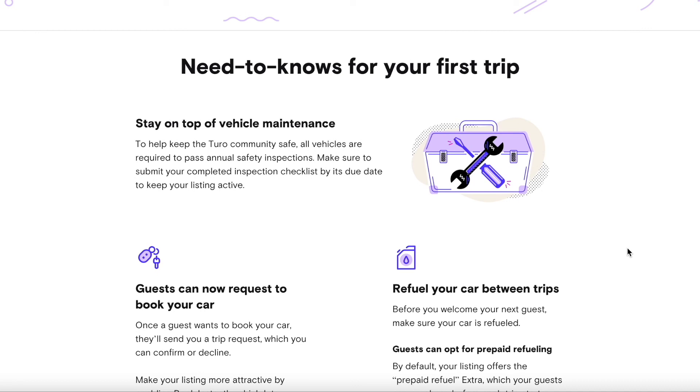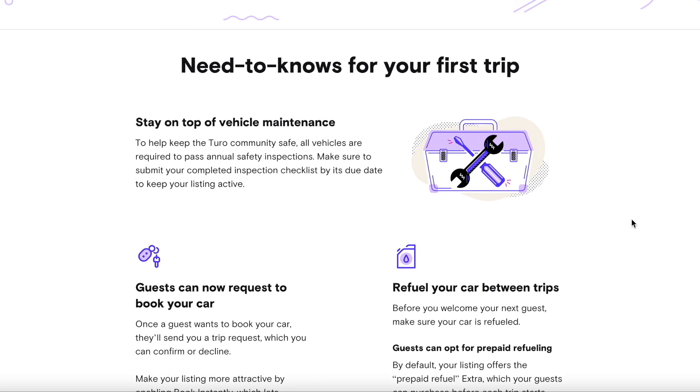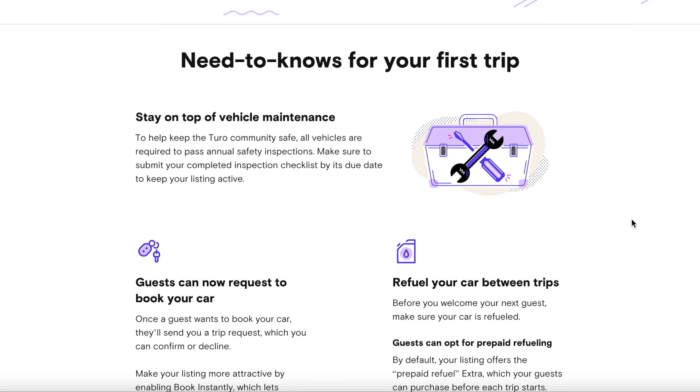That's it! I hope this video helped show how easy it is to list your car on Turo. Whether you're just trying to cover your car payment or make money on the side, it's straightforward to get started. This is my second vehicle on Turo and I've learned some things the hard way, so I'll be making more videos with tips. If this was helpful, please hit like and subscribe so you get notified when those videos go up.